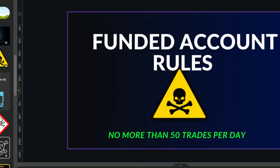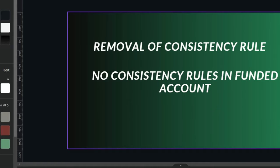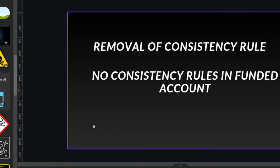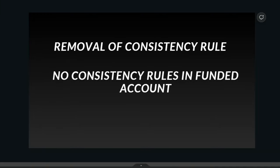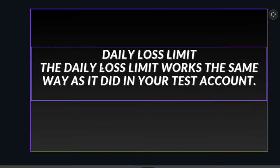If you guys have any questions you'd like me to ask him, go ahead and put them in the comments — I want to ask what you're curious about too. I have my own list of questions about why they do certain things. Also, there is no consistency rule in the funded accounts, and the daily loss limit works the same as it did in your test account.